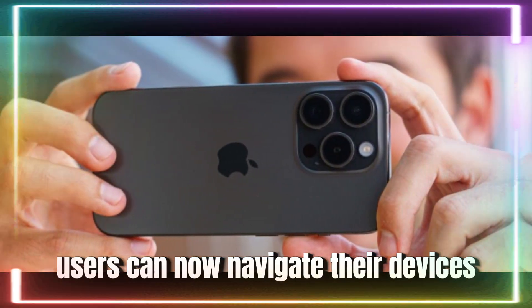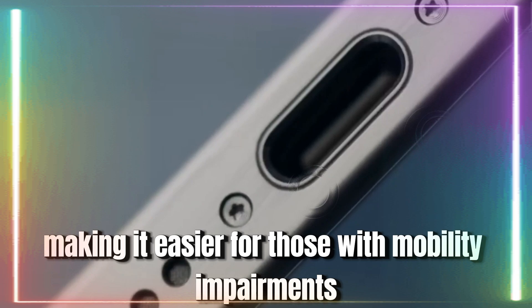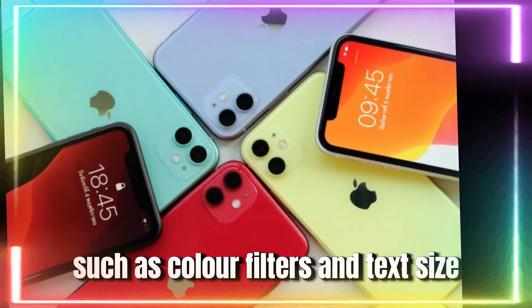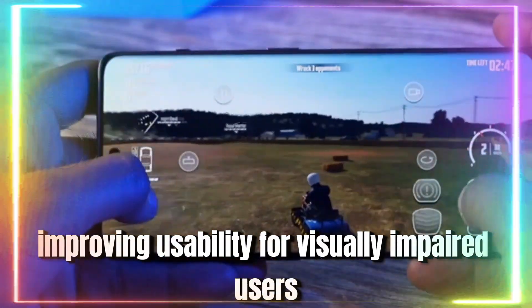Users can now navigate their devices entirely through voice commands, making it easier for those with mobility impairments to interact with their iPhones. There are also new options to customize display settings, such as color filters and text size, improving usability for visually impaired users.